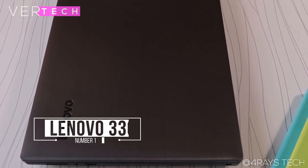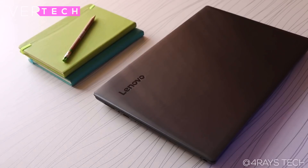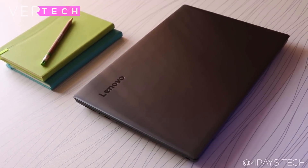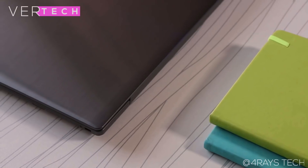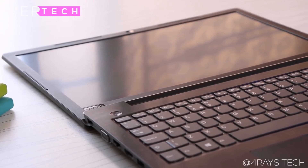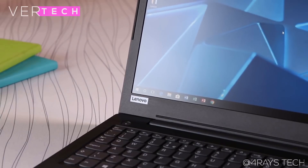Number 1 on the list is the Lenovo IdeaPad 330. The Lenovo IdeaPad 330 for $500 should be one of the best options for programming and coding on a budget, as the laptop offers some powerful specs at a lower price. The build quality here is quite good. You get a plastic build on this that is similar to the IdeaPad 320 but, like it, this also looks pretty good. Overall, I feel like most people will be satisfied with the build here.